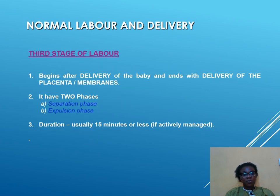The third stage of labor begins after delivery of the baby and ends with the delivery of the placenta and membranes. It has two phases: separation of the placenta from the uterus, and eventual expulsion of the placenta and membranes from the uterine cavity. The duration is about 15 minutes or less if labor was actively managed.